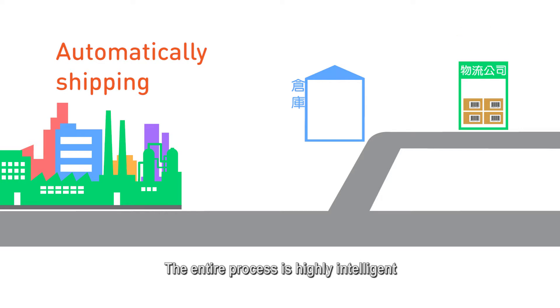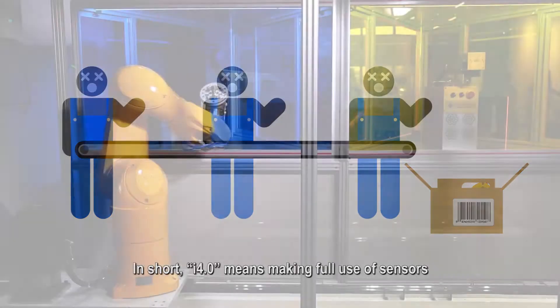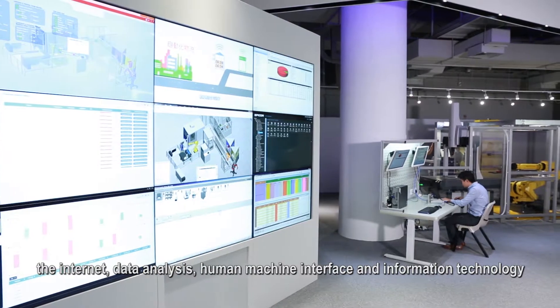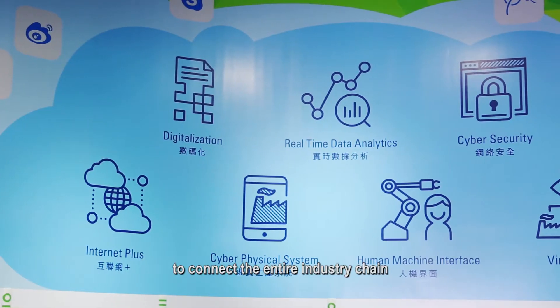The entire process is highly intelligent, so in the long run, there will be fewer jobs that are physically demanding, hazardous to health, or low-skilled. In short, i4.0 means making full use of sensors, the internet, data analysis, human-machine interface, and information technology to connect the entire industry chain.